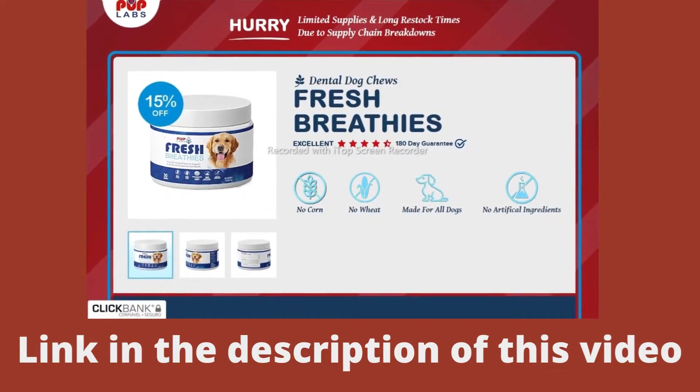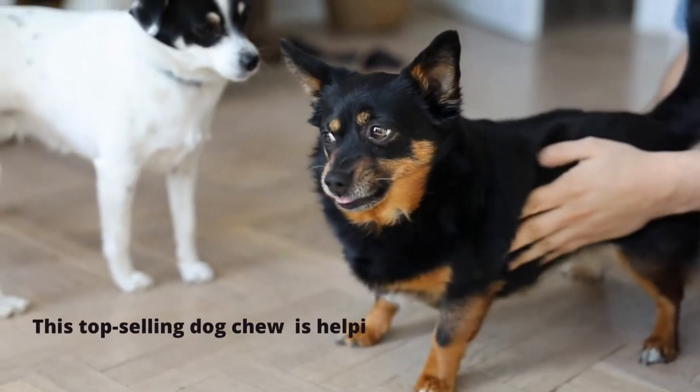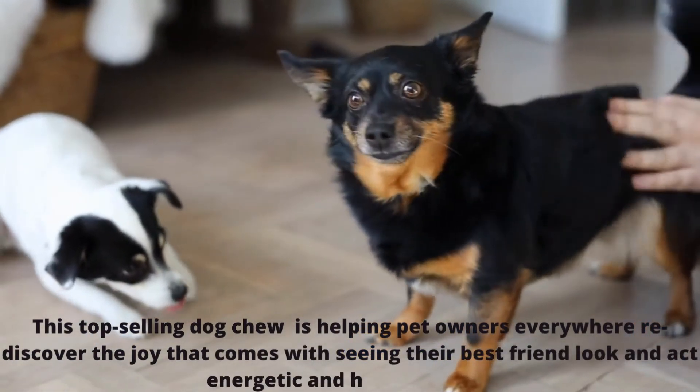Plus, they have a delicious chicken flavor — your dog will love it! This top-selling dog chew is helping pet owners everywhere rediscover the joy that comes with seeing their best friend look and act energetic and healthy again.